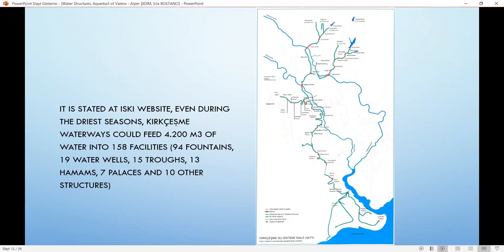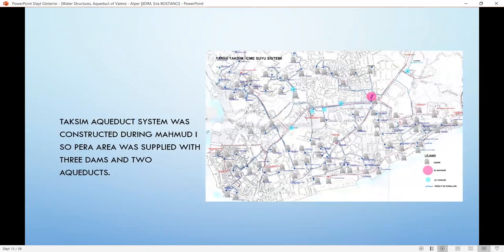The system also included water distribution basins and a city distribution network with 300 public fountains. After years, the Taksim aqueduct system was constructed during the reign of Mahmud I, supplying the Pera area with three dams and two aqueducts. With these developments, the water demand of Istanbul was successfully met.